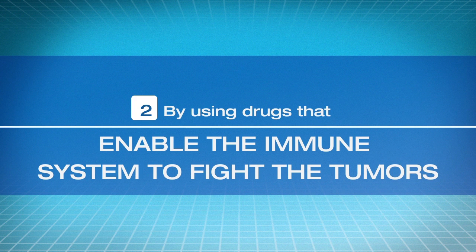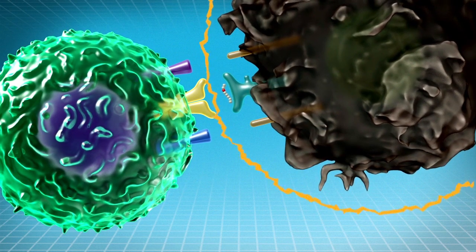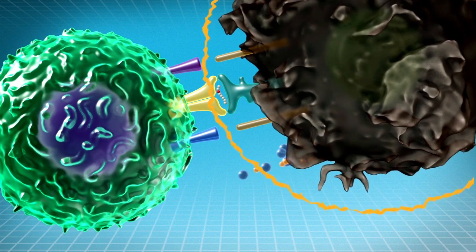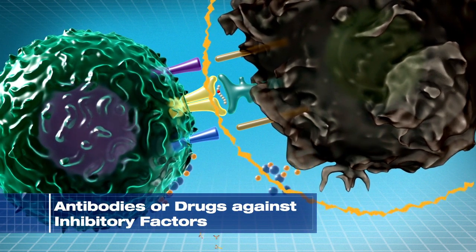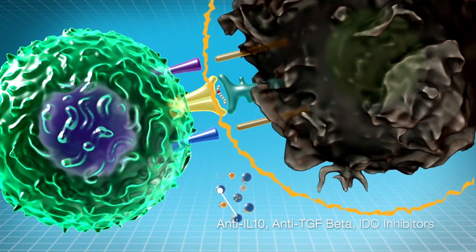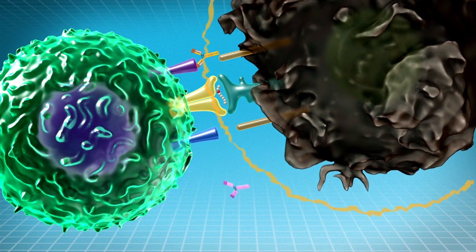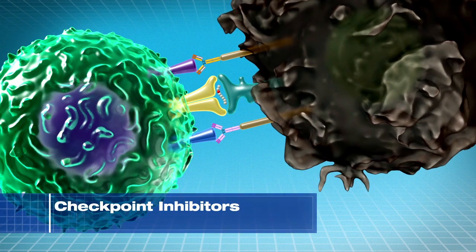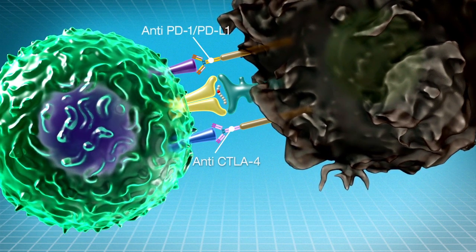The second way immunotherapy functions is by using drugs that enable the immune system to fight tumors. Strategies have been developed that knock down cancer defense mechanisms. There are antibodies that neutralize the inhibitory factors and cytokines, such as anti-IL10, anti-TGF-beta, and IDO inhibitors. Some of these immunotherapy approaches have already been approved by the FDA, like anti-PD-1, PD-L1, and anti-CTLA-4.